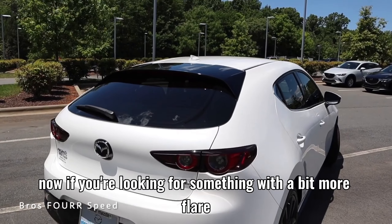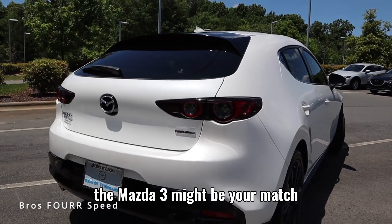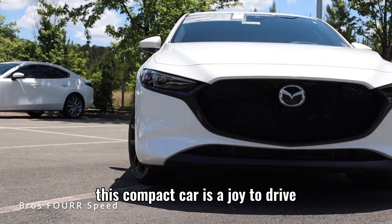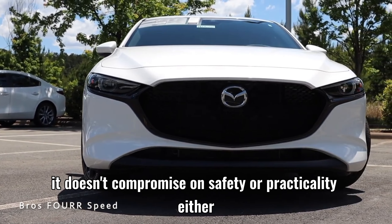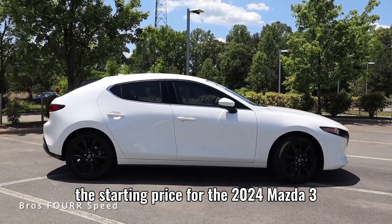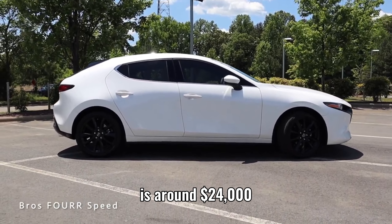Now, if you're looking for something with a bit more flair, the Mazda 3 might be your match. With its sporty design and agile handling, this compact car is a joy to drive. And don't worry, it doesn't compromise on safety or practicality either. The starting price for the 2024 Mazda 3 is around $24,000, but you could get a slightly used one for around $18,500.